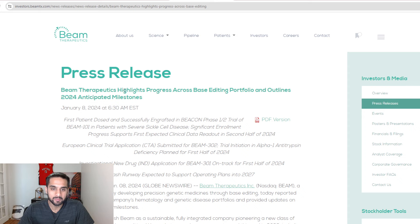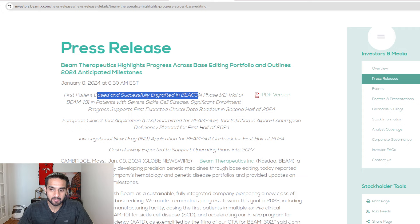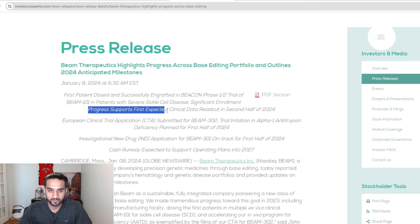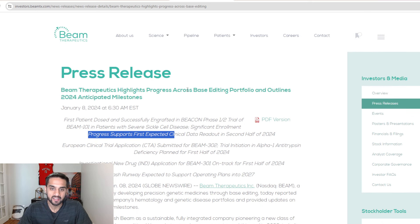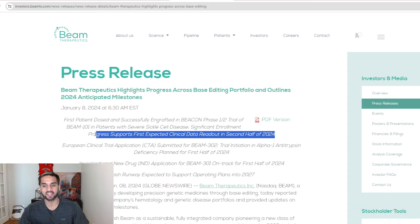I want to talk about Beam Therapeutics highlights — progress across their base editing portfolio, outlining 2024 anticipated milestones. First patient dose successfully completed in BEACON, a phase one/phase two trial of BEAM-101 in patients with sickle cell disease. Significant enrollment progress supports the first expected clinical data readout in the second half of 2024. It looks like there's going to be a lot more enrollment this year, and of course the big news is that we are getting data for BEAM-101.